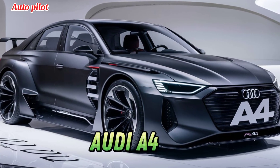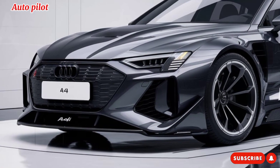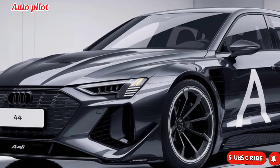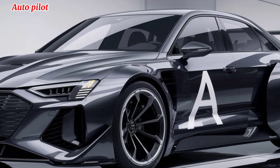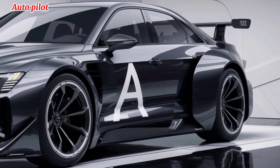The 2025 Audi A4 is here, and it's redefining what we expect from a luxury sedan. For 2025, Audi is focused on making the A4 sleeker, smarter, and more efficient, pushing boundaries in design and technology while staying true to its performance roots.